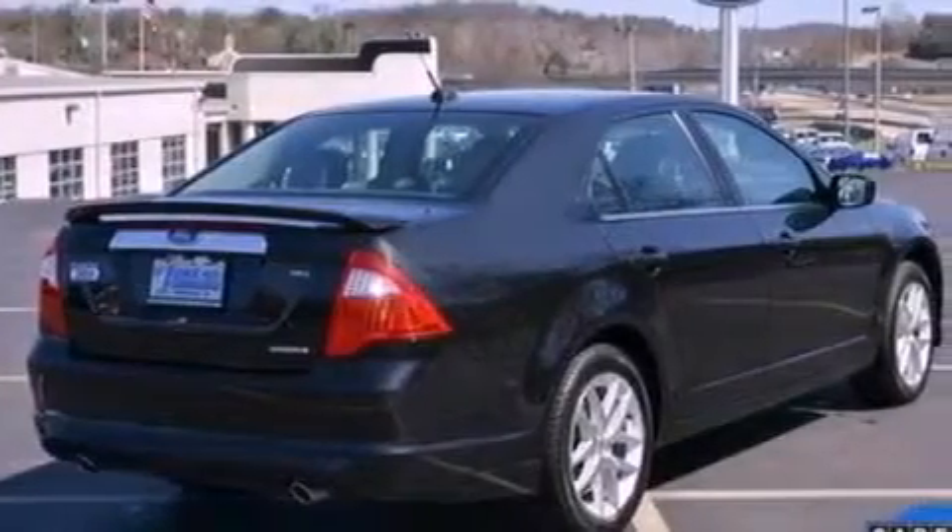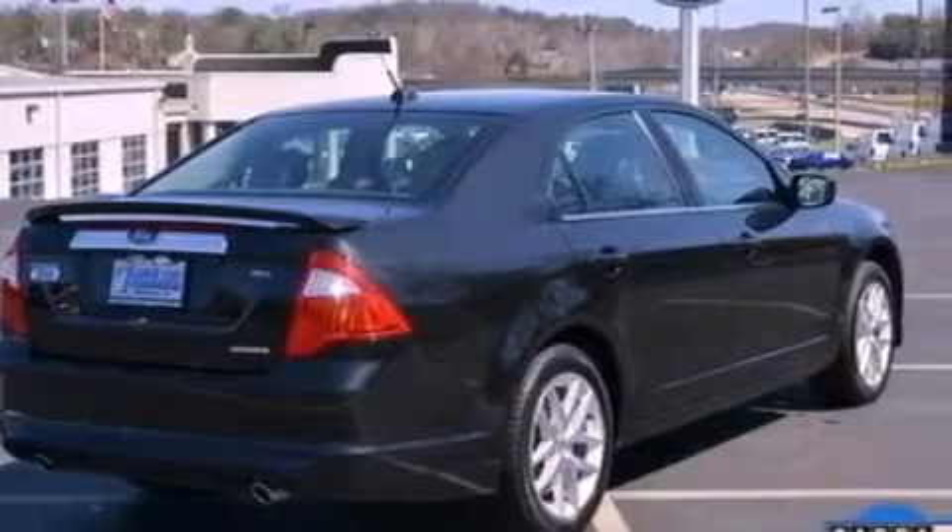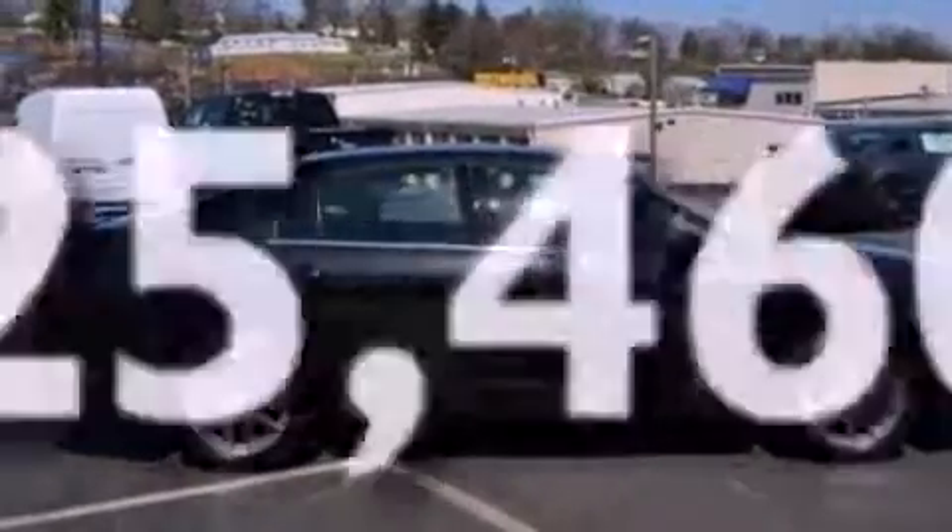A four-wheel independent suspension, a rear spoiler, dusk-sensing headlights, a split-folding rear seat, and this vehicle has fewer than 26,000 miles on the odometer.